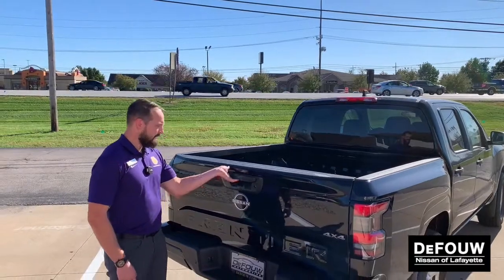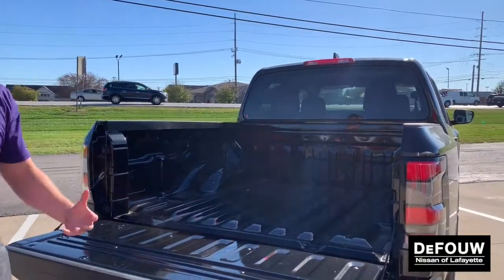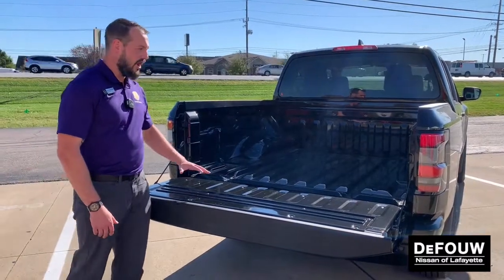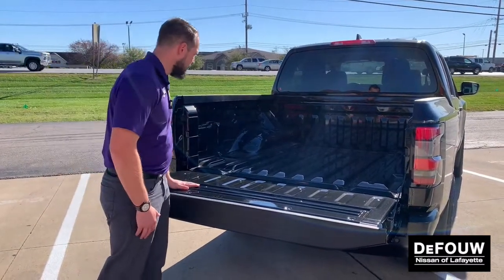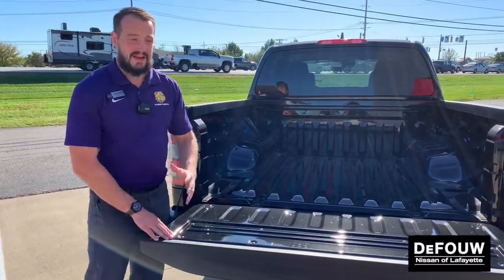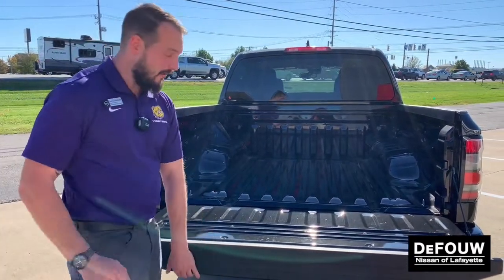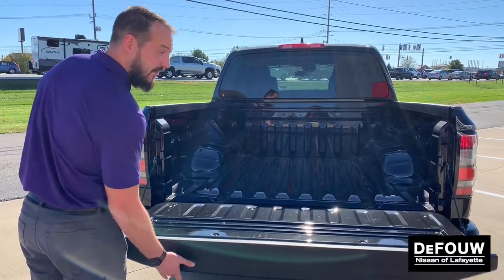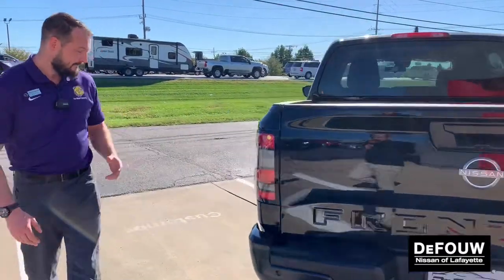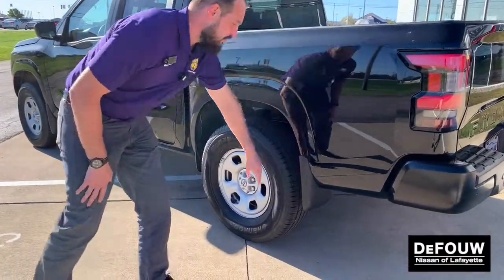Let's check out this bed. Easy assist tailgate — it doesn't just fall like previous vehicles; it's going to lower it down nice and easy, so there's no shock and nothing is going to startle anything in the back. One thing that's great about the Frontier: this one doesn't have a bed liner, but that's something that can be added to any vehicle. Another thing I really like about the tailgate is how light it is — with just two fingers I'm easily able to put it up. You do have the Frontier-emblazoned mud flaps on there too.